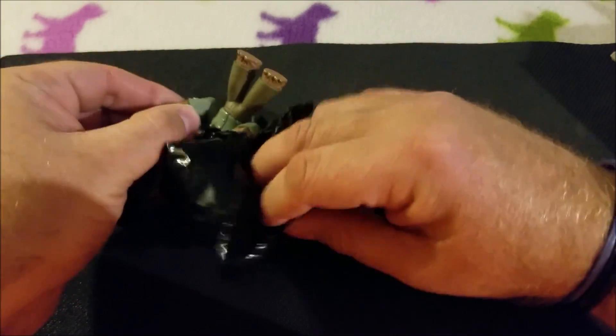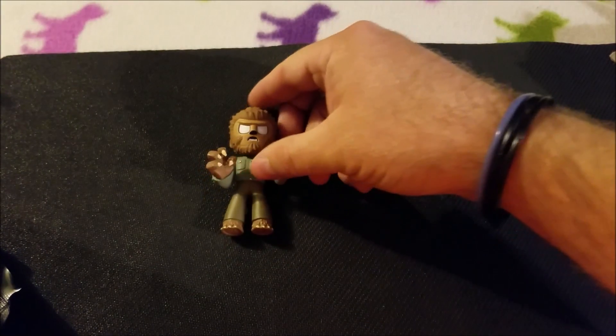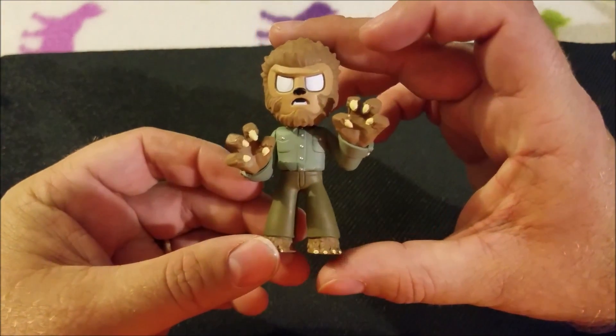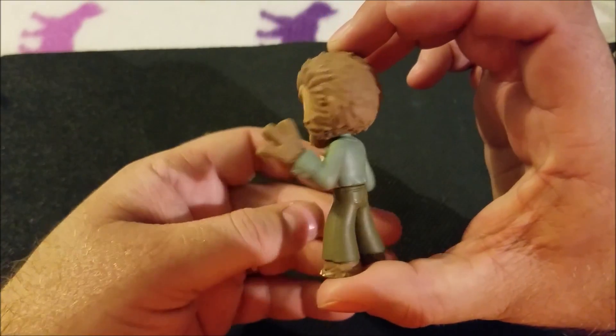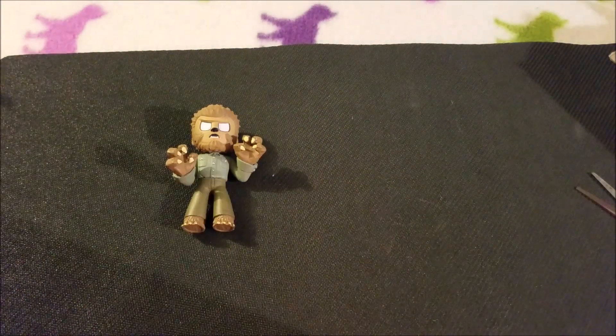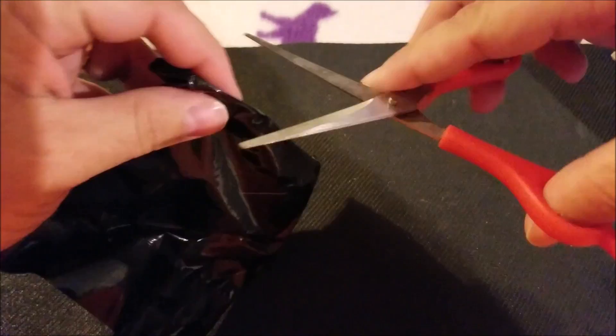And it is the Wolfman. It's pretty cool looking actually. It's not too bad. Is that Wolfman or what? I was just about to cut my finger off — that would have been fun.